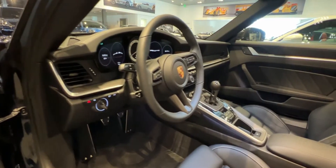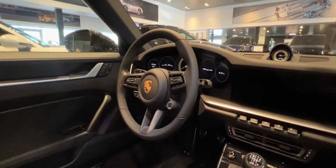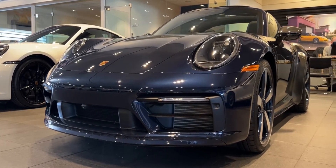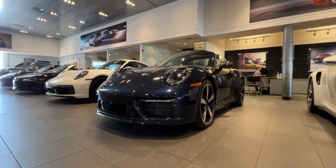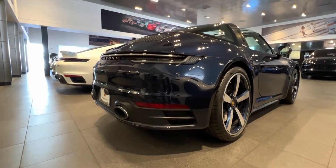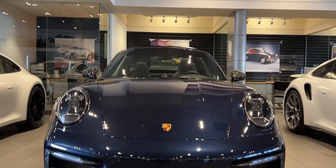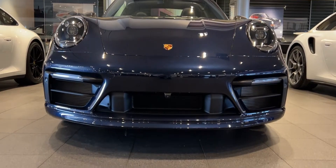We have Sport Chrono on the steering wheel, which gives you additional drive modes. When downshifting, the car will automatically rev-match for you, making your downshifts much more seamless. The Premium Package is present in this build, which gives you all of the things we'd expect in a high-performance luxury sports car.